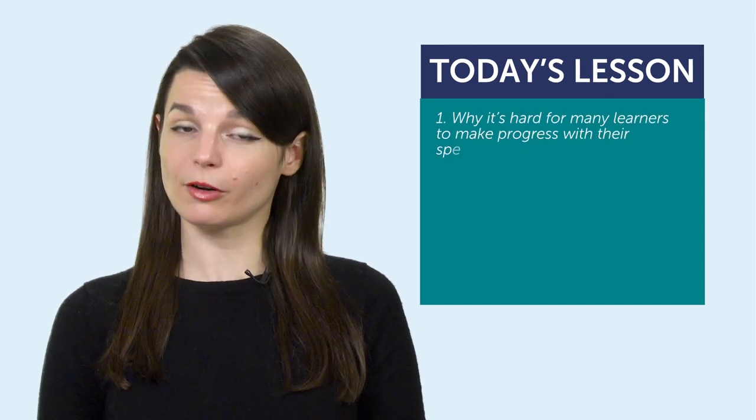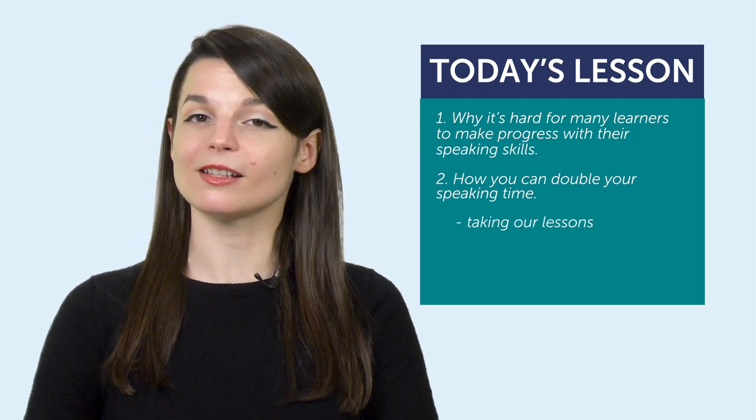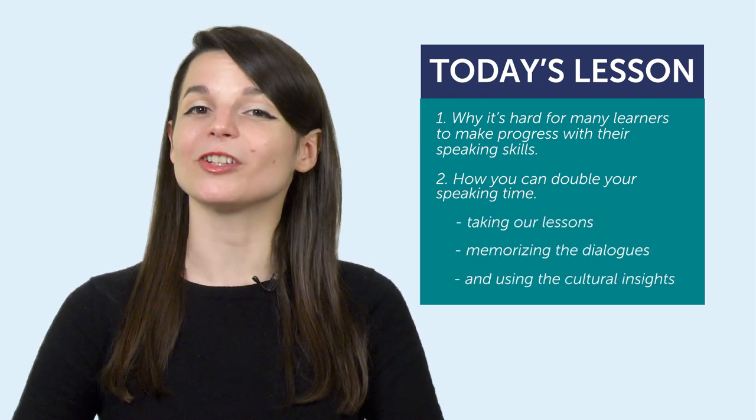And three: each lesson comes with cultural insights. What does that mean for you? It gives you more things to talk about with a native speaker. If you bring up a cultural point in a conversation with a native speaker, you'll likely get a good reaction and extend the conversation, because you're talking about what they know best — their culture. So today, you learned: one, why it's hard for many learners to make progress with their speaking skills — it's because we tend to run out of things to say. And two, how you can double your speaking time by taking our lessons, memorizing the dialogues, and using the cultural insights.